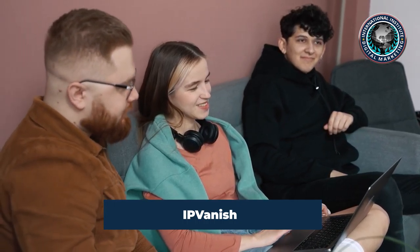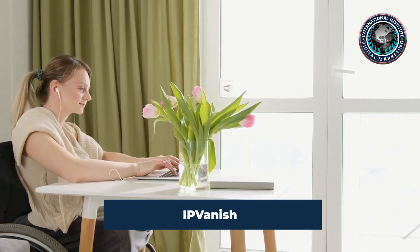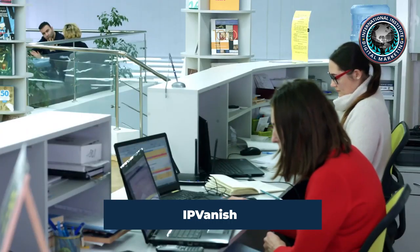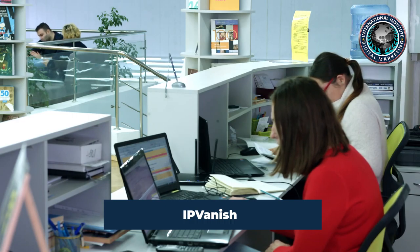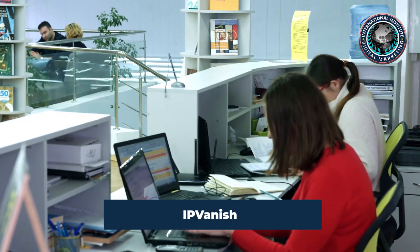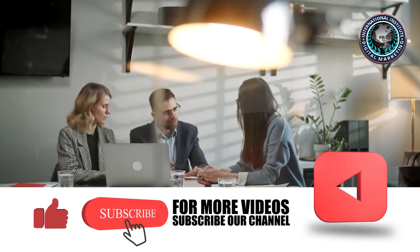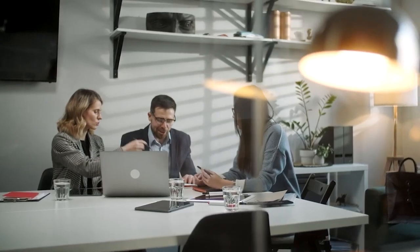A big win for IPVanish is its fun, configurable interface, which makes it an ideal client for those interested in learning what a VPN does under the hood. Its multi-platform flexibility is also ideal for people focused on finding a Netflix-friendly VPN. A unique and intriguing feature of IPVanish is support for Kodi, the open-source media streaming app once known as XBMC. Any serious media fan has used or built Kodi into a media player, and the integrated IPVanish Kodi plug-in provides access to media worldwide.